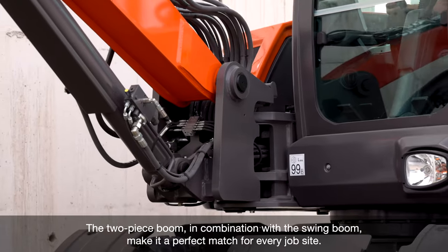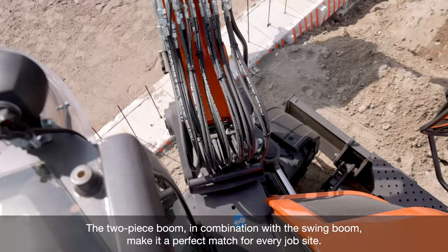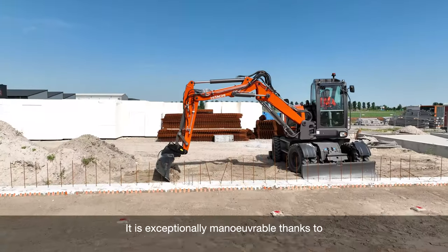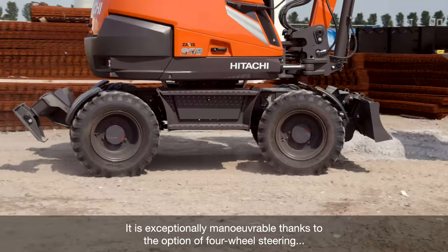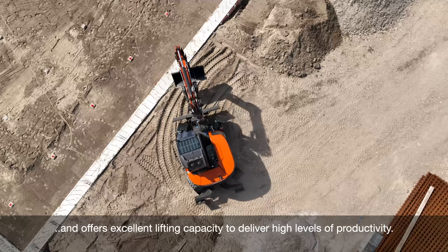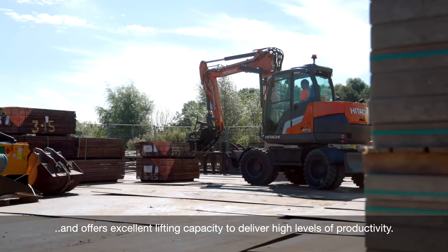The two-piece boom in combination with the swing boom make it a perfect match for every job site. It's exceptionally maneuverable thanks to the option of four-wheel steering, and offers excellent lifting capacity to deliver high levels of productivity.